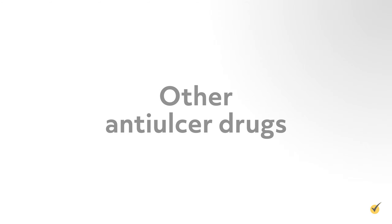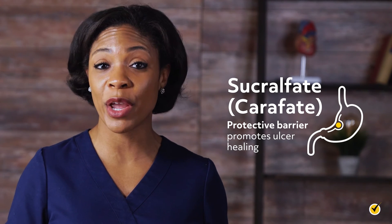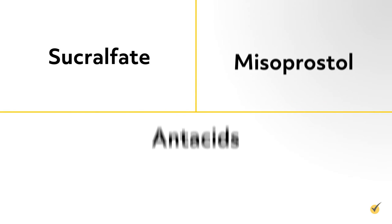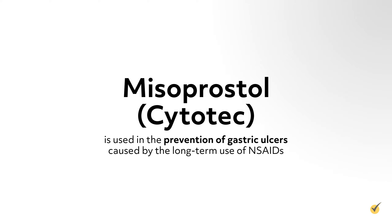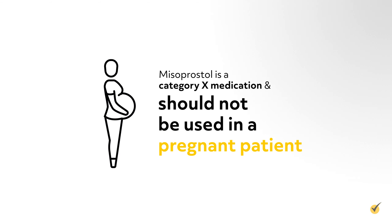Other anti-ulcer drugs include sucralfate, misoprostol, and antacids. Sucralfate is a medication that works by creating a protective barrier in the stomach that promotes ulcer healing; a common side effect is constipation. Misoprostol is used in the prevention of gastric ulcers caused by the long-term use of NSAIDs; diarrhea and abdominal pain are common with this medication. Misoprostol is a Category X medication and should not be used in a pregnant patient.